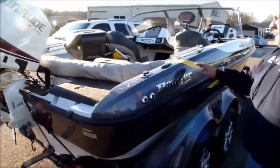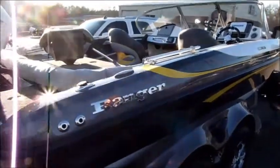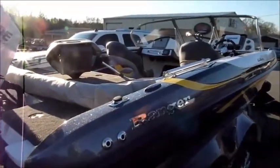Okay folks, 2016 Ranger Riata, 19 footer, the 190 LS. This is Ranger's fish and ski model. A lot of folks don't know that Ranger carries a fish and ski model — the finest fishing ski boat out there.